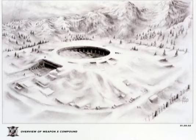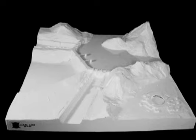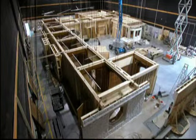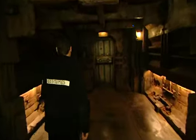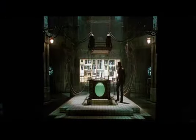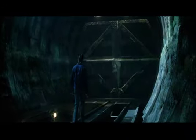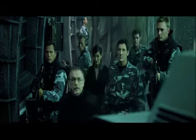Stryker's base, which is under a dam at Alkali Lake, is the biggest set that we have. It was far too big to put on any of the stages at Vancouver Film Studio, so we found a disused storage facility — it's colossal, 200 feet by 600 feet, and our base covers at least half of that area. It's pretty interesting — a lot of dark and dingy corridors, a control room, the famous augmentation room where Wolverine was augmented and had adamantium put into his bone marrow, a huge spillway tunnel, and some giant doors opening onto a containment room where Stryker keeps some of his hardware and vehicles.